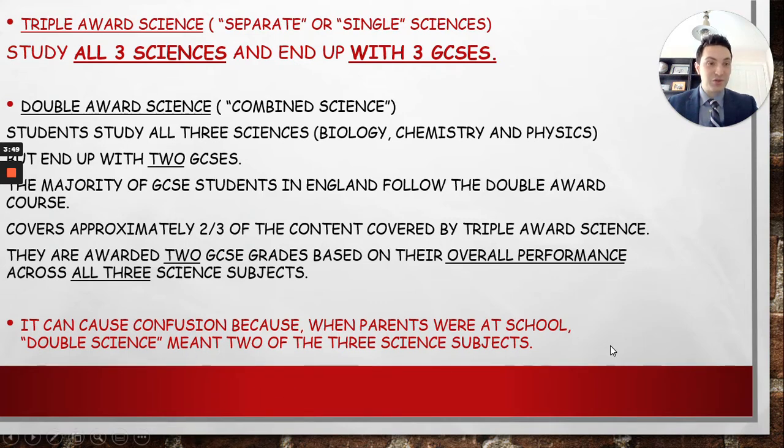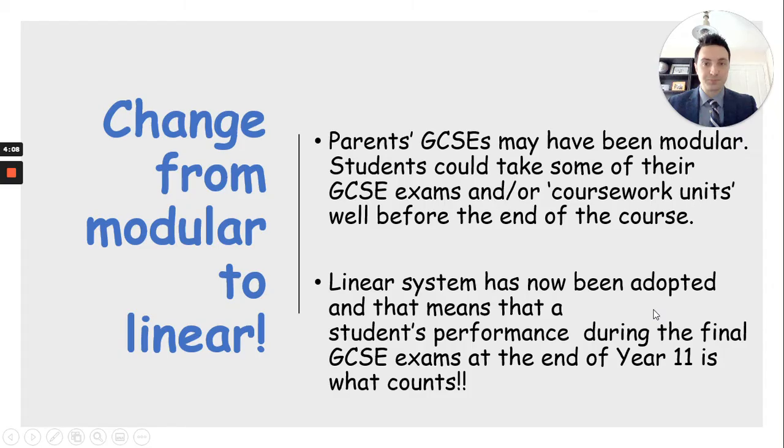And that's where the names 'combined science' and 'separate science' come from. I just want to be clear: the confusion often comes from the fact that double science doesn't mean you only study two subjects. Double science students still have to do biology, chemistry, and physics — there's no option of dropping one. Also, for both double and triple science, they are linear courses, so unfortunately all the exams are right at the end. Those performances in the summer GCSEs in year 11 is what counts.